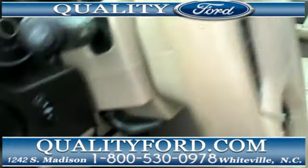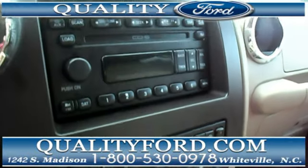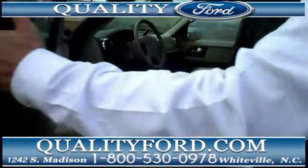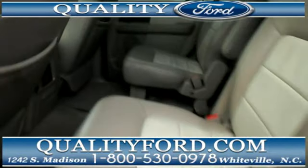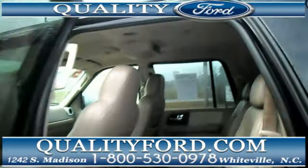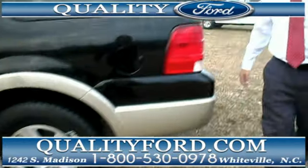This truck is loaded up with leather. It's got all your controls for your stereo on your steering wheel, climate control. And look at that — room for everybody. Third row seating, captain's chairs in the middle, which really makes it easy to go in and out. It's got a DVD system and rear heat and air controls. What a nice truck this is.